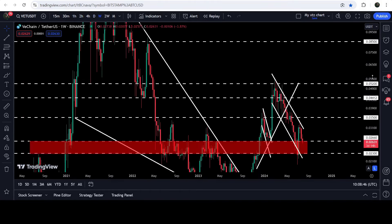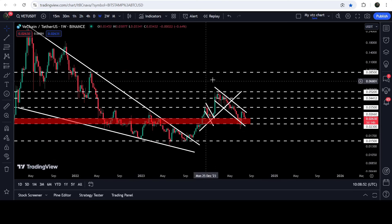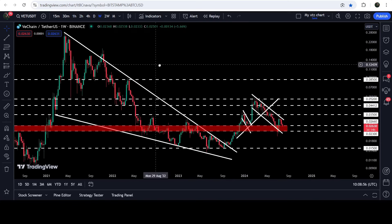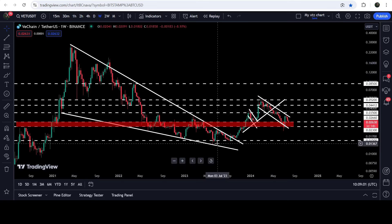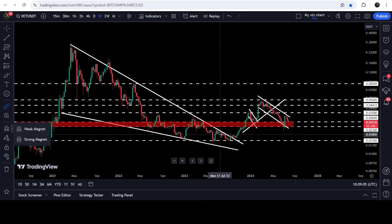On the seven-day time frame chart, this 5.2 cents level has been previously working as a very strong support and resistance, and again it can work as a very strong resistance. On this chart you can also see that we have already broken out from this very big and long-term falling wedge pattern, and after that we had a very nice rally from the low when it was last testing the support of the wedge.